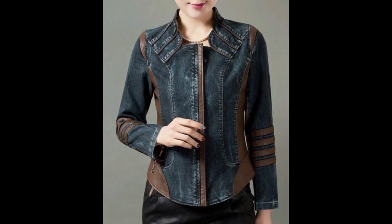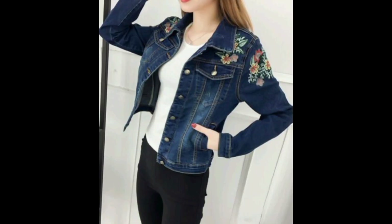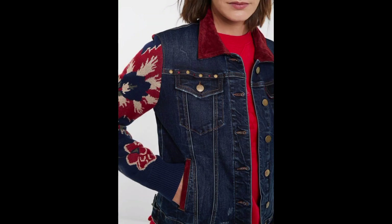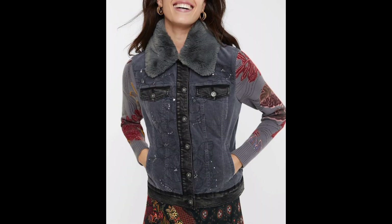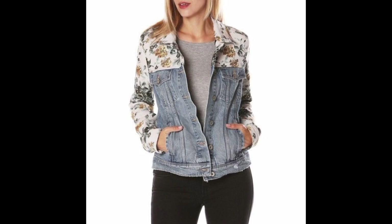Denim jackets are incredibly versatile. They can be paired with a wide range of outfits, from casual tees and jeans to dresses and skirts. Whether you are going for a laid-back look or something more polished, a denim jacket can be the perfect finishing touch.